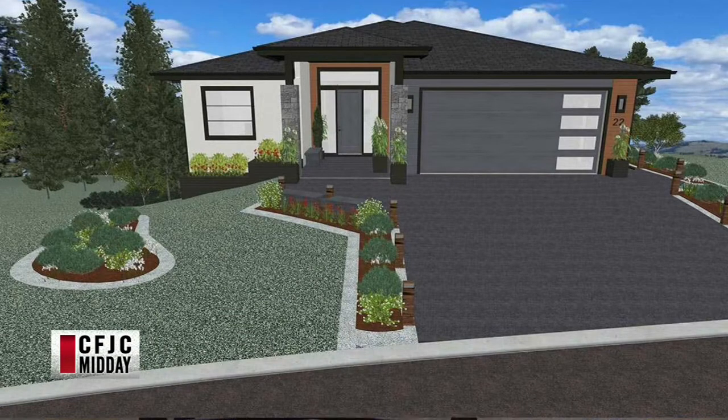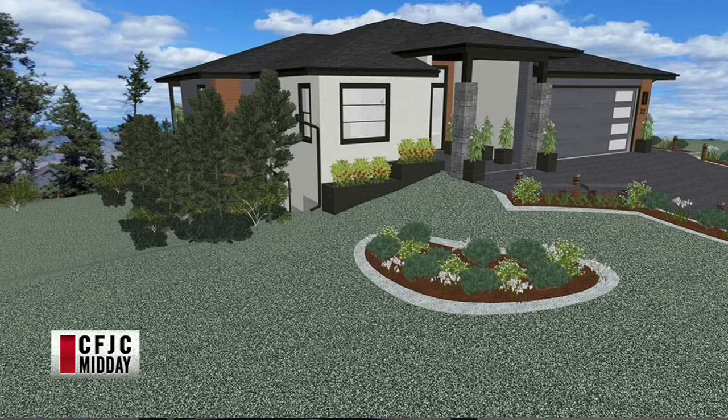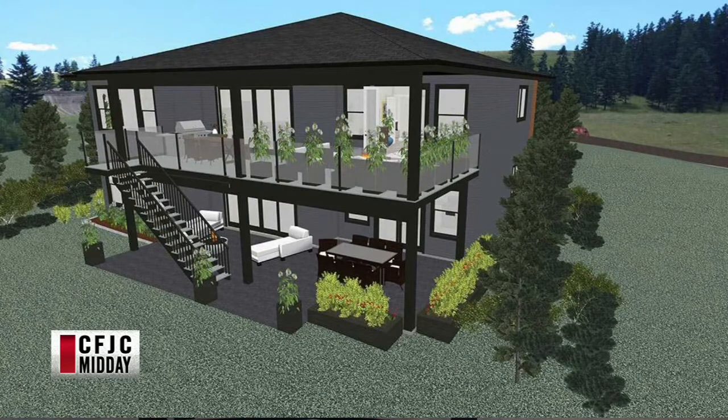This is the house that we've had amazing sponsors and partners help us with over the winter season. There are 45 sponsors who've helped us with this house. It's 3,800 square feet — a rancher with four bedrooms — and there's also a full 1,000 square foot legal suite, a two-bedroom suite as well, so it's great for those looking for additional income, empty nesters, or large families.